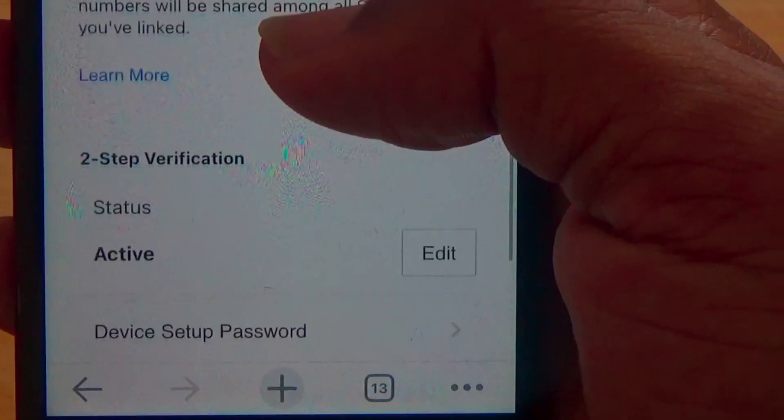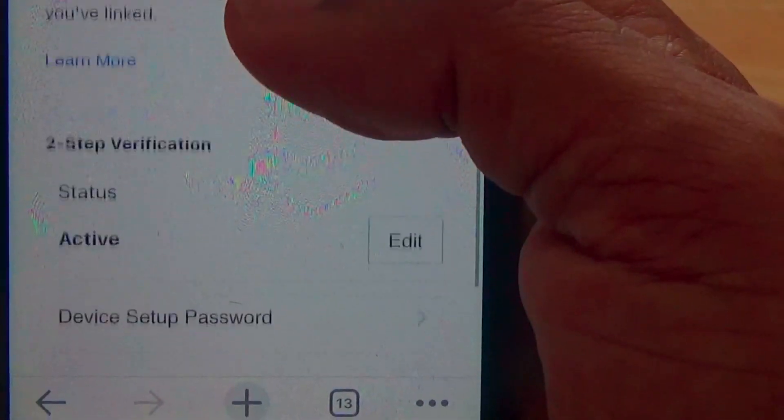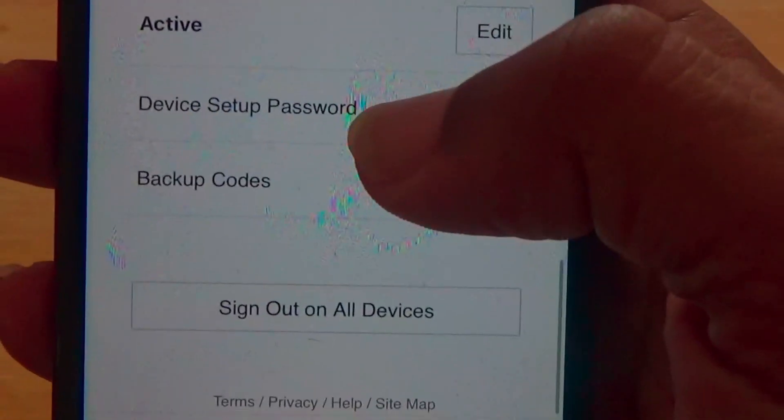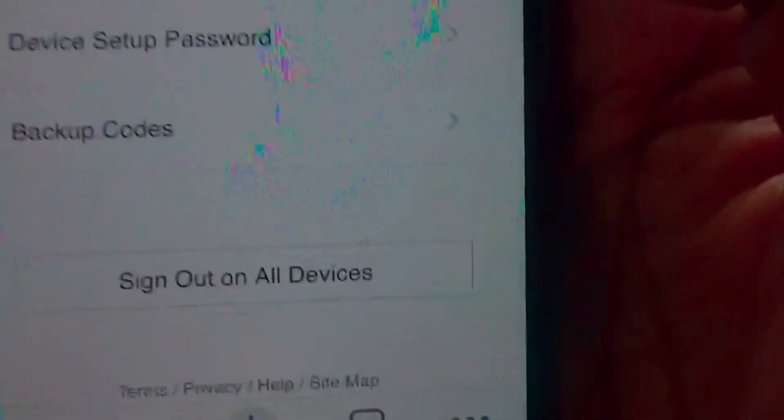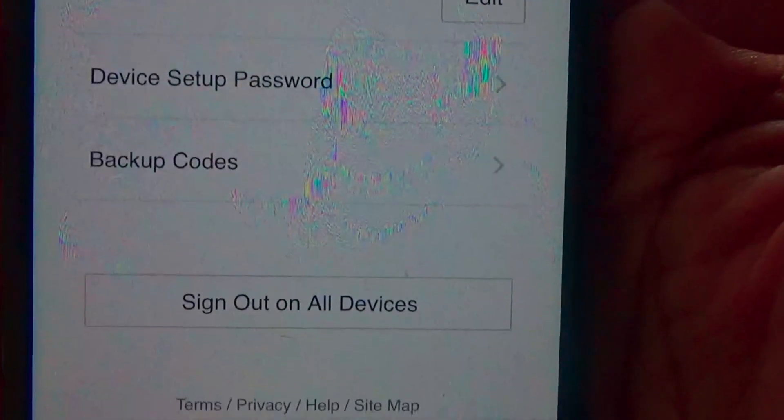Once that's all checked, scroll down to device setup password, click on it, and then select generate new password.